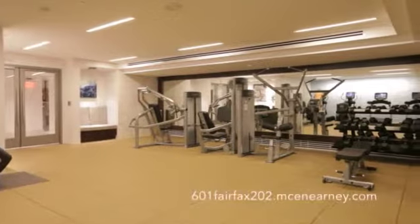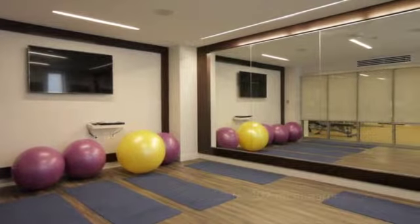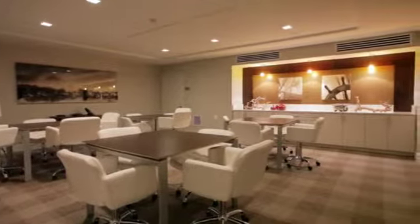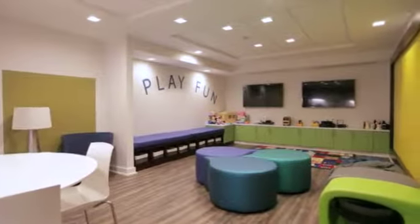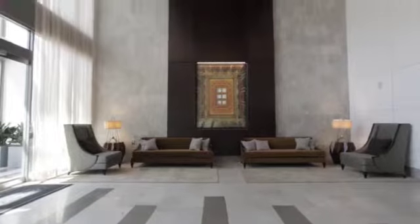Indoor offerings include a fitness center with yoga room, a meeting room, children's playroom, and a two-story lobby with concierge and desk service.